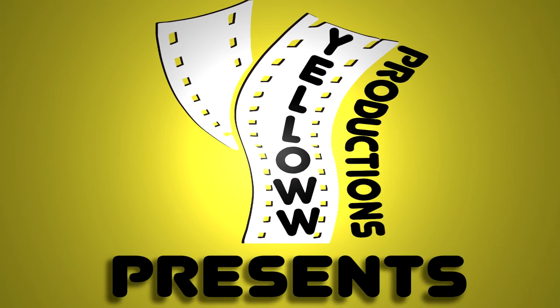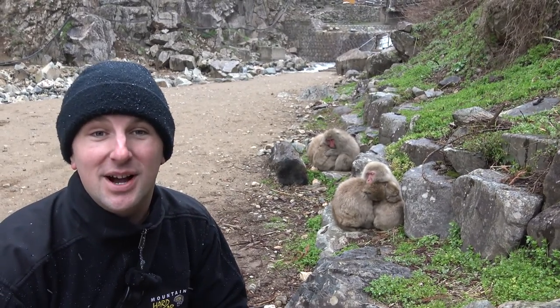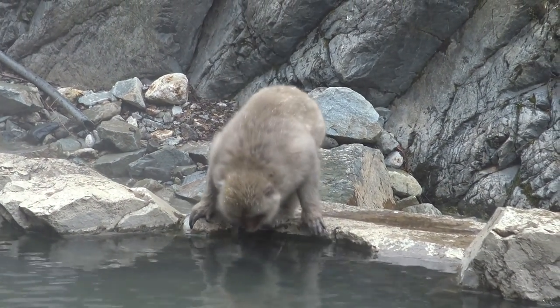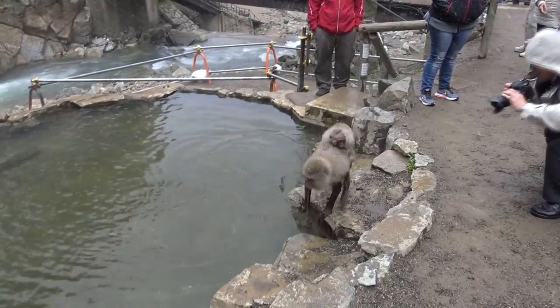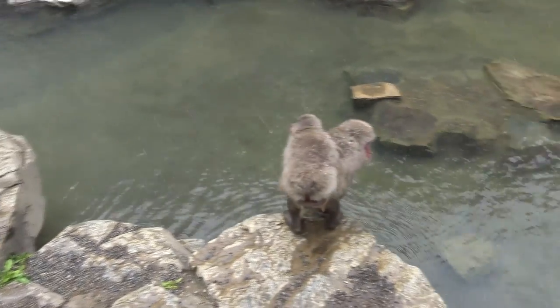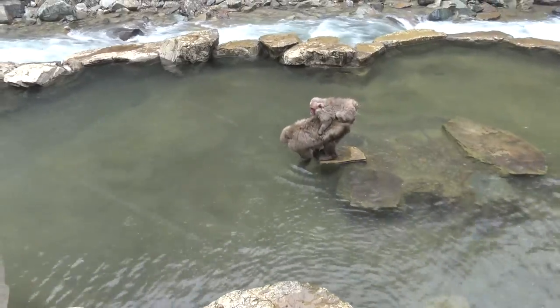YELLOW Productions presents the Jigokudani Snow Monkey Park. Those back there are snow monkeys — Japanese macaques. They're endangered, and this park was set up so that people can come and see them. It's about an hour train ride outside of Nagano, then a bus from there — either a 10-minute or 40-minute express bus to get here. It's a little out of the way, but it's really cool because there aren't many places where you can get this close to these really cool monkeys.